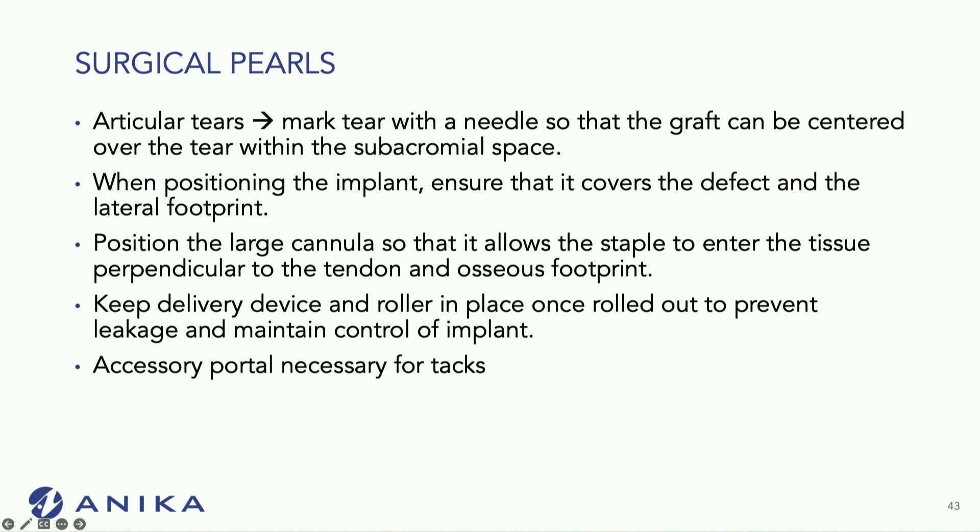Some pearls: for articular tears, I like to mark the tear with a needle from the subacromial space so that I can center the graft when I go above. When positioning the implant, I ensure it covers the defect and that laterally I'm able to put the staple in lateral to my lateral row. I position the cannula so that the staple enters the tissue perpendicular to the tendon.